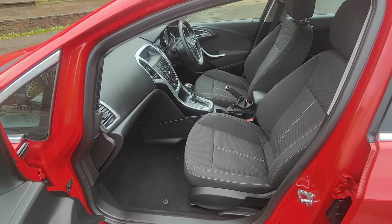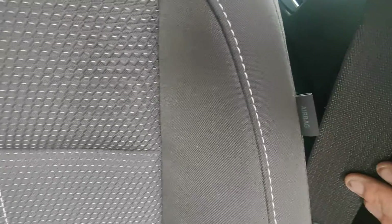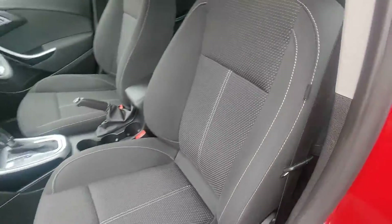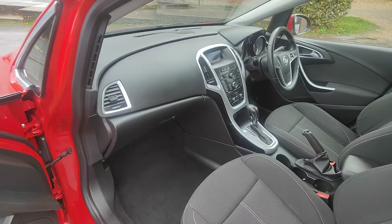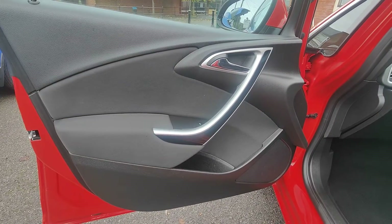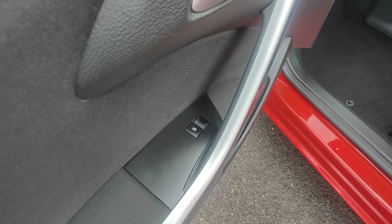Coming around to the passenger side, you'll again see the excellent quality of the seats and upholstery. You'll notice these benefit from a side airbag protection system, over and above the additional passenger airbags built into the dashboard, so safety really is a key feature in these Astras. Again, matching door cards with those power windows behind there.